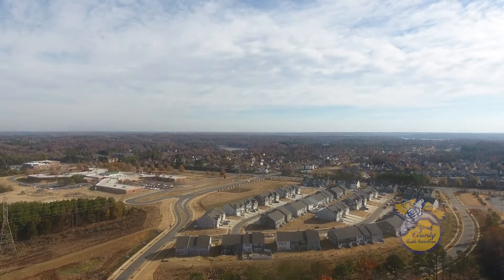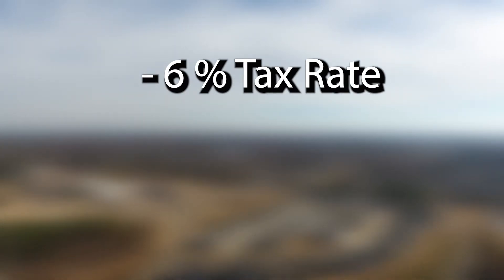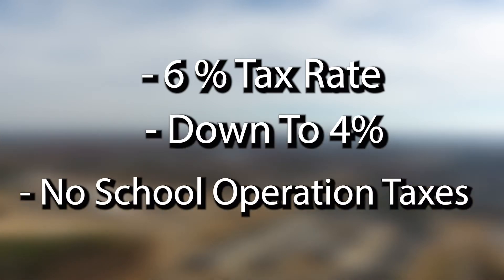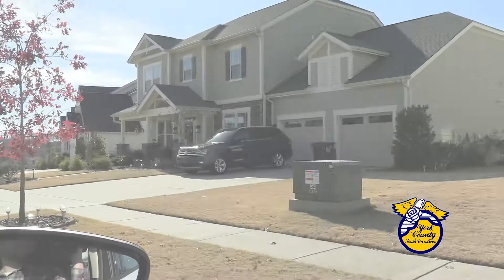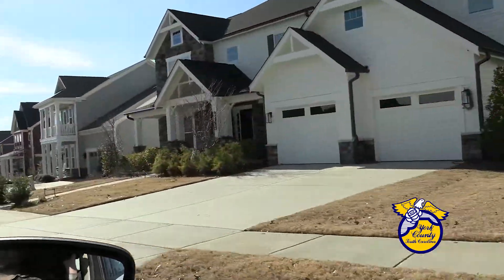Here's what happened. When you buy a home in South Carolina, you're charged a 6% tax rate. But if the house is your primary residence, you can apply for a special assessment to drop that rate down to 4%, and you're not being charged for school operation taxes either. But you have to apply for it. Usually you'd find out about the tax break at your closing.